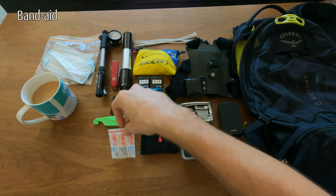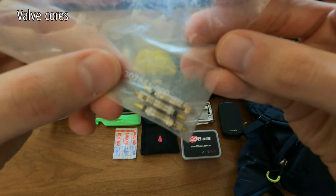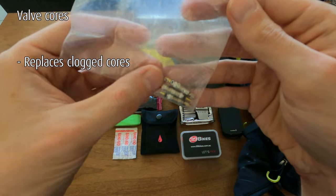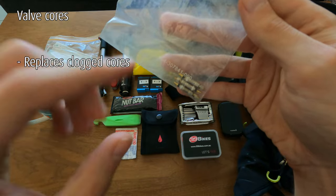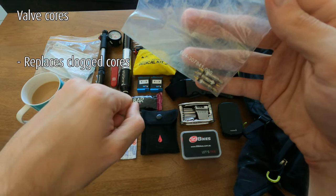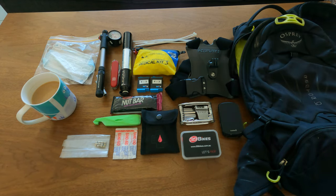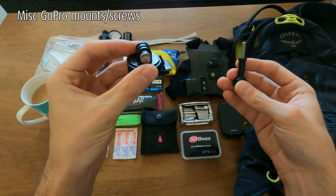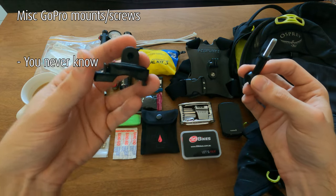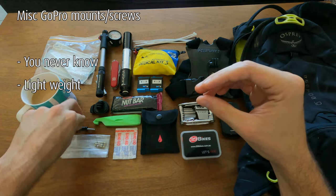Keep a band-aid loose somewhere in your bag. I also carry valve cores from the bike shop — just in case one gets clogged up with sealant. I think three is overkill but I've had issues before trying to inflate a tire that was chock-full of sealant. You replace it, put a new one in, pump up the tire and you're good to go. I also carry a spare GoPro mount and an extra GoPro screw — lightweight, may as well.